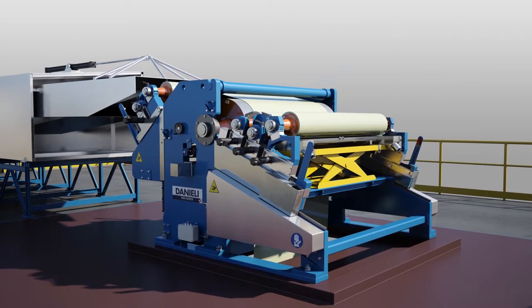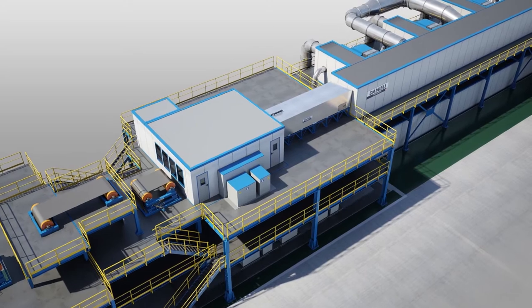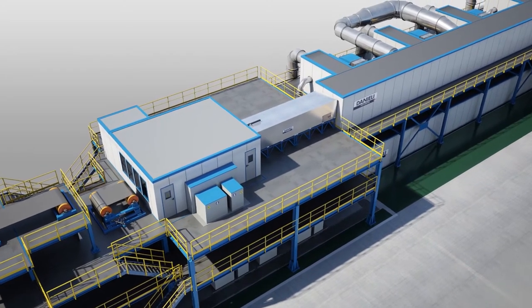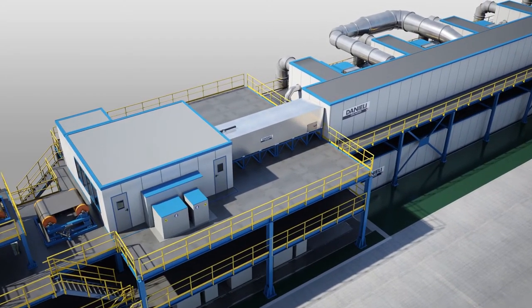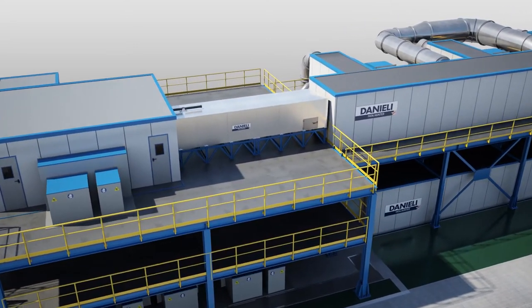Between the coating room and the oven entry, an enclosure will be provided to fully enclose the coated strip, allowing the coating to flow evenly and solvents evolving from the coating to be contained prior to the strip entering the oven.